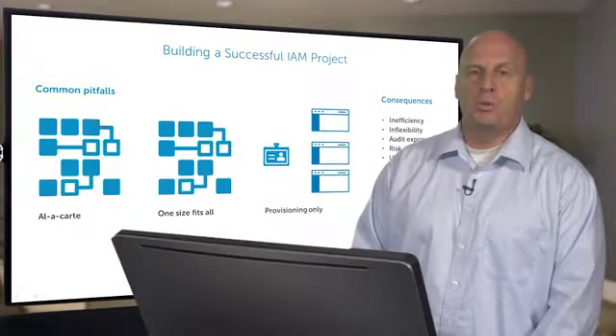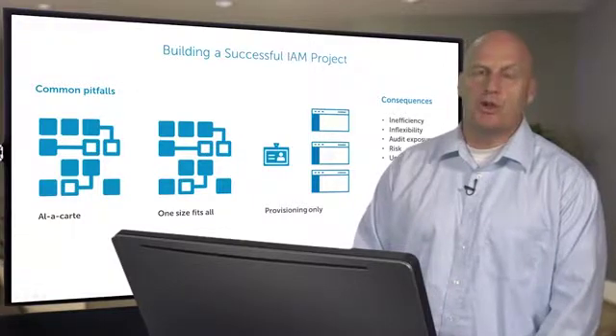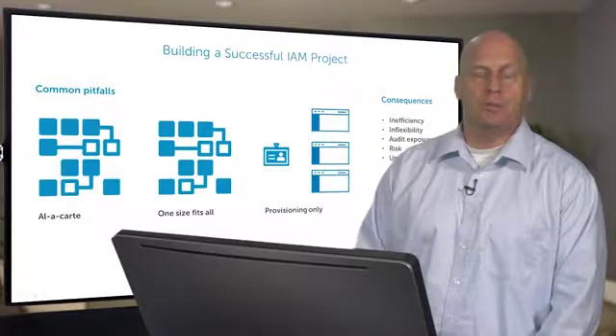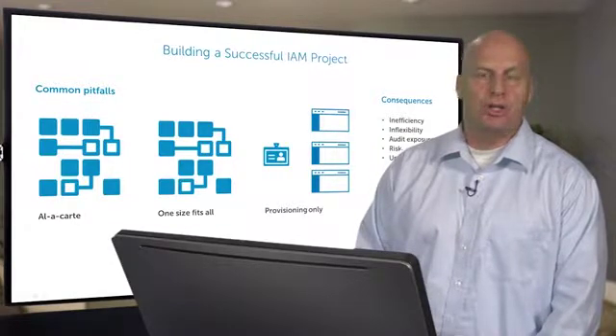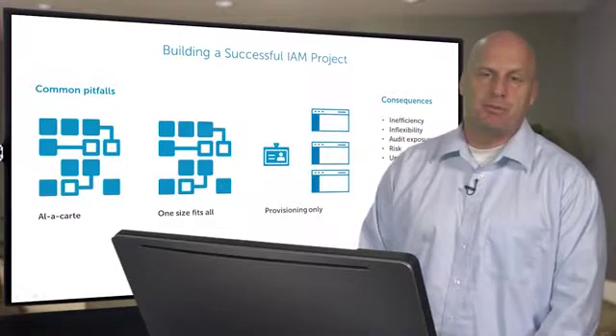If you think about it, one of the foundational things that you do in everyday life is Identity and Access Management. You ensure access, you ensure that roles are correct, you ensure that people can get to the stuff they need to do their jobs, and you audit what they do to make sure that they're doing it correctly. That's the foundation of Identity and Access Management.